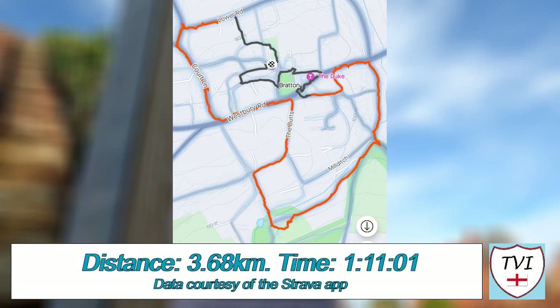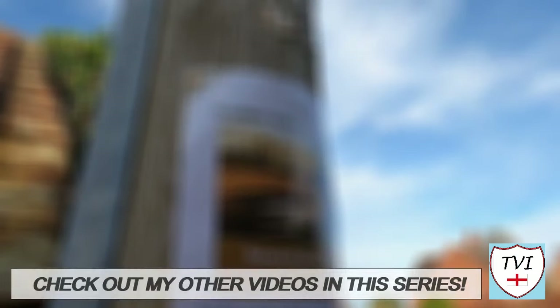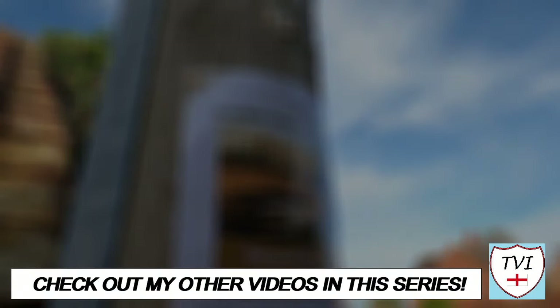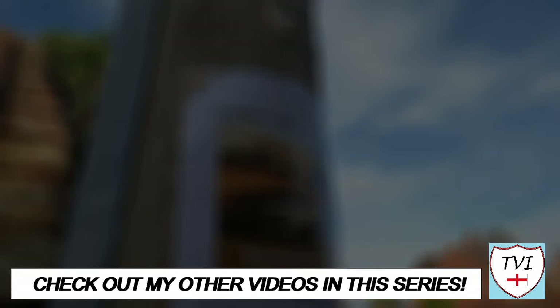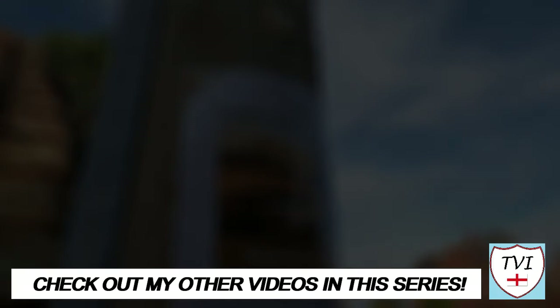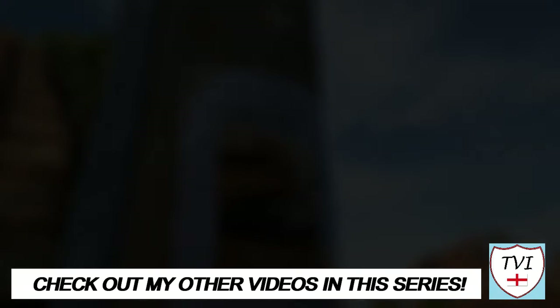Thanks for watching this video folks. Don't forget to like this episode if you haven't already — it really makes a difference with YouTube. If you're new here, subscribe to the channel for more videos like this, and give us a share too if you've got friends who'd like it. You can find all the links to my social media accounts below, as well as my Buy Me A Coffee page where you can donate to the channel. Also if you've enjoyed this episode, have a look at some more videos in this series. Until next time, I've been Andy, also known as the Village Idiot, and I'm out.